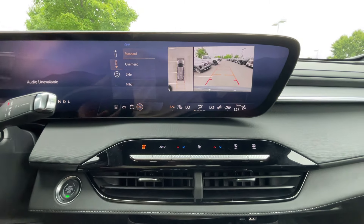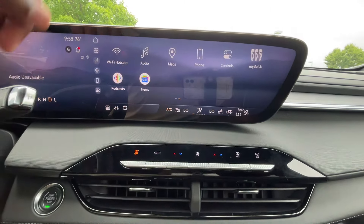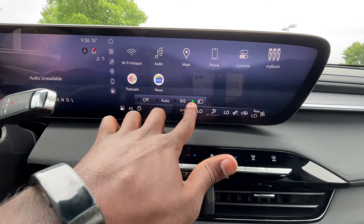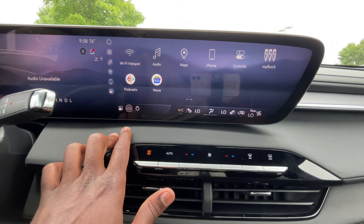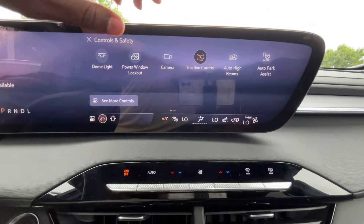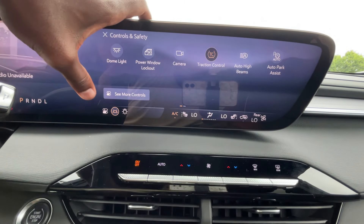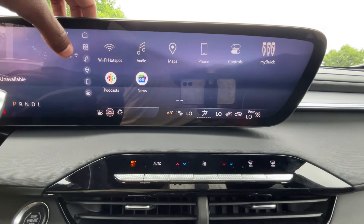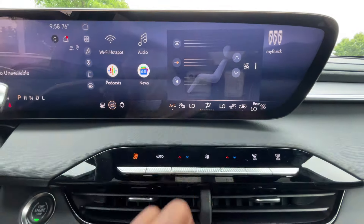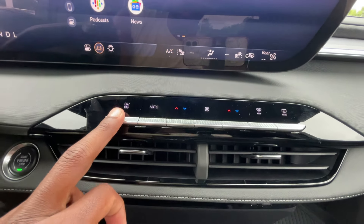The backup camera is there. For your headlamps, those controls are on screen with a quick shortcut down there, which I like. Same thing for the lane keeping system. You can toggle traction control, automatic high beams, cameras, lights, and even the universal home remote. For AC controls, you can adjust fan speed, fan direction, and have three-stage heated seats — you can adjust temperature and even cut the whole system on or off.